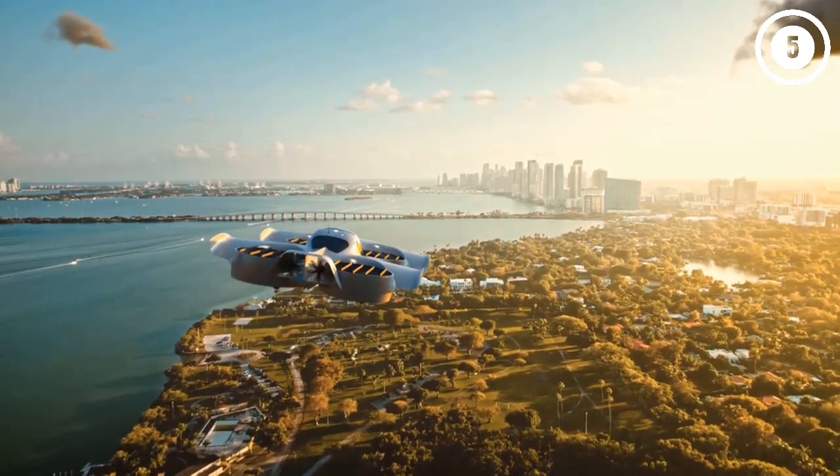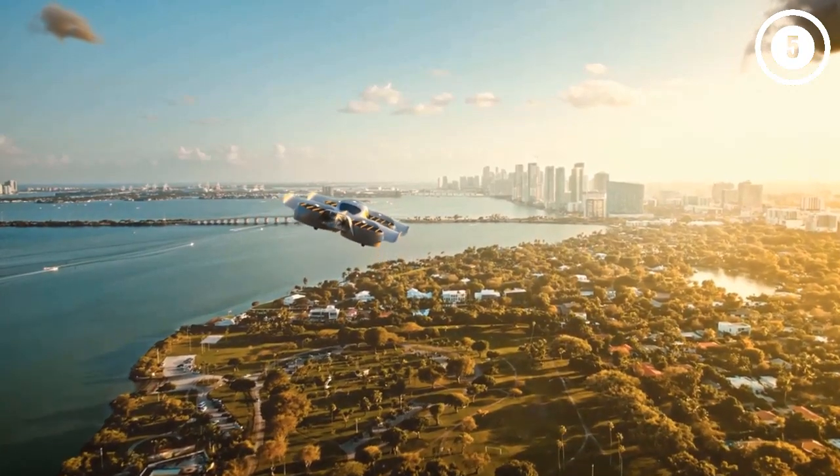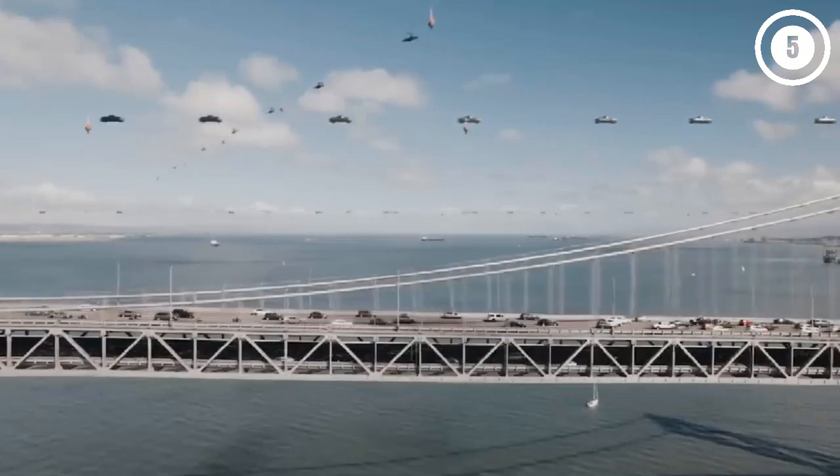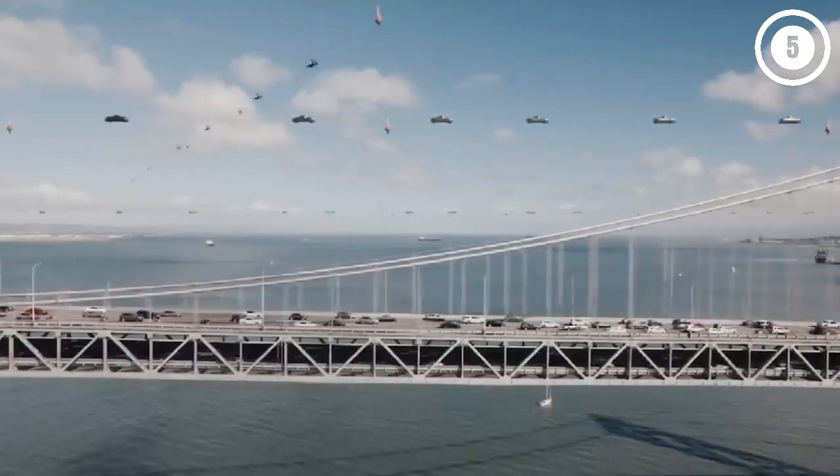The future is here. Get ready to take off and leave traffic behind, because today we bring you a lineup of flying cars and personal transport vehicles that are soon going to be available to everyone. So without further ado, let's get started.